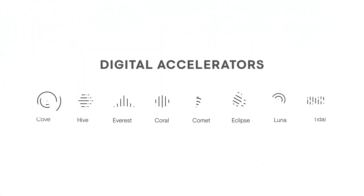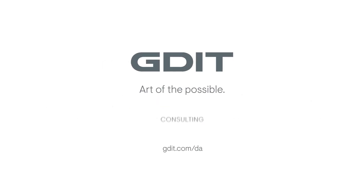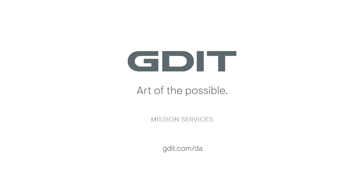Transform your digital landscape to take on today's challenges and be ready for the ones coming tomorrow with GDIT's digital accelerators.